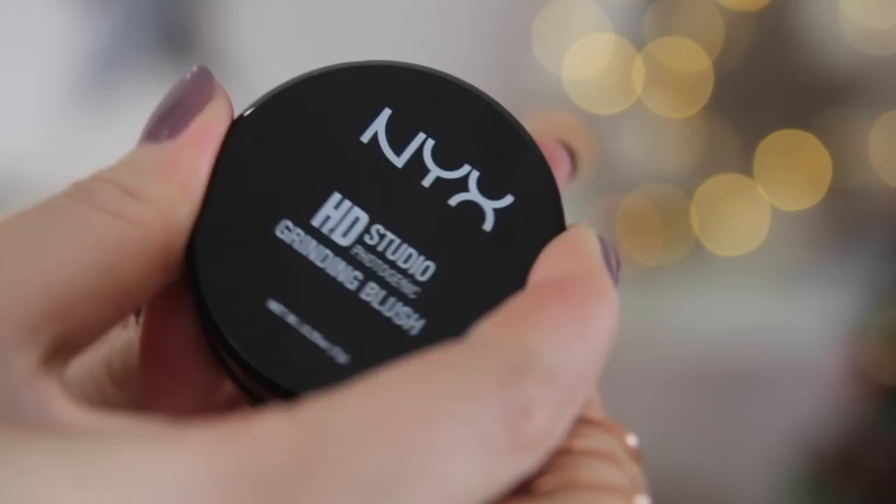For blusher I've got two favourites. The first is from NYX — their Grinding Blush in the colour English Rose. I really like these because they give off a lot of colour payoff but they're also very easy to blend, look natural, and apply really nicely onto the skin. I also like the packaging — the grinding blush goes like that. It gives you the finish of a loose powder without the mess because you grind it as you go.